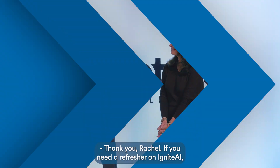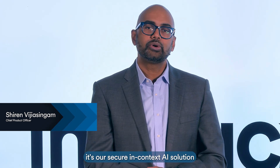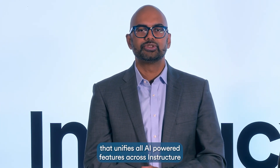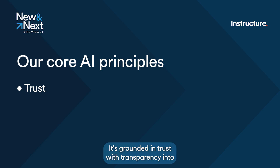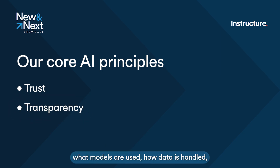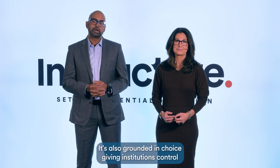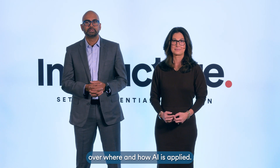Thank you, Rachel. If you need a refresher on Ignite AI, it's our secure, in-context AI solution that unifies all AI-powered features across Instructure products into one secure, transparent, and flexible experience. It's grounded in trust, with transparency into what models are used, how data is handled, and whether any personal information is involved. It's also grounded in choice, giving institutions control over where and how AI is applied.